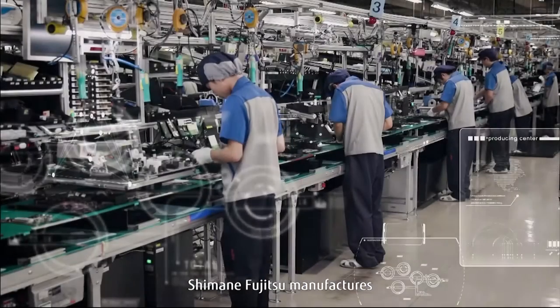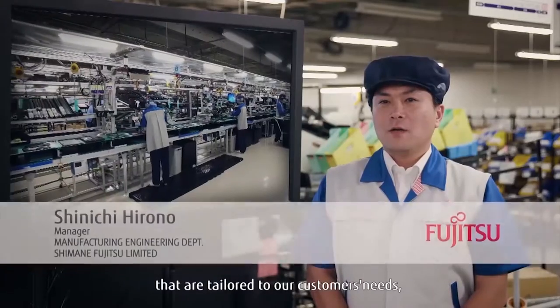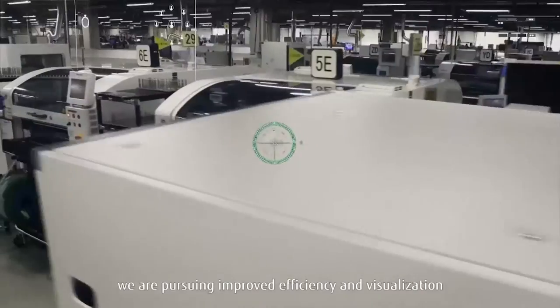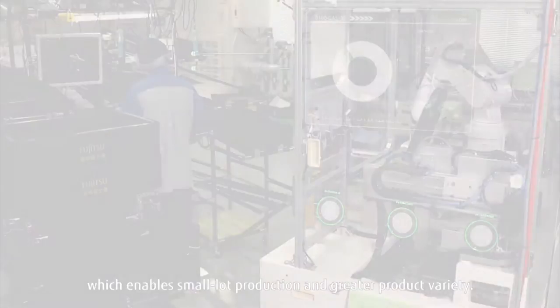Shimane Fujitsu manufactures approximately 2 million notebook computers and tablets a year. To deliver customized solutions that are tailored to our customers' needs, we are pursuing improved efficiency and visualization in our manufacturing processes, which enables small lot production and greater product variety.